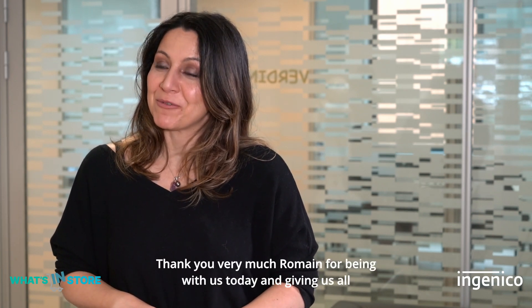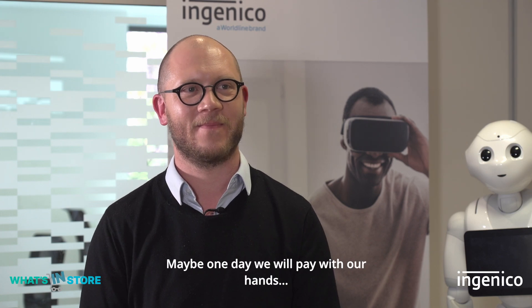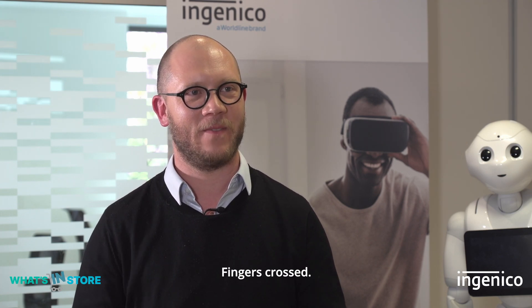Thank you very much Romain for being with us today and giving us all these insights about palm vein authentication. Maybe one day we will pay with our hands. Fingers crossed.